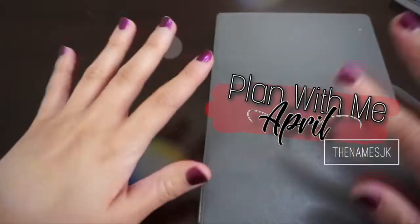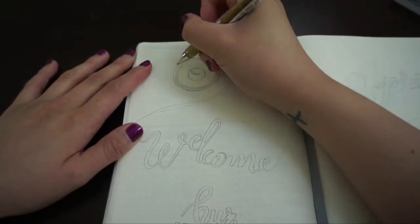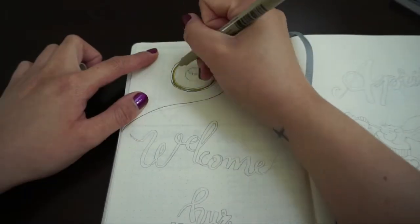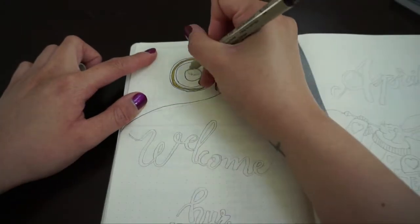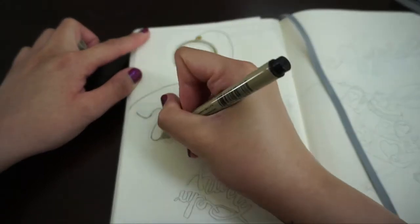What's up guys, Jean K here and welcome to my first ever bullet journal video for the month of April. I've always wanted to make a bullet journal video but ever since I left my bullet journal in the airplane pocket seats, where the magazines would be, it just felt so uninspired and unmotivated to restart a new one.